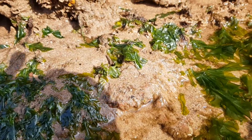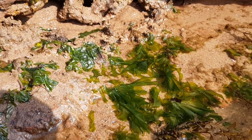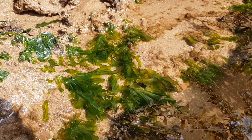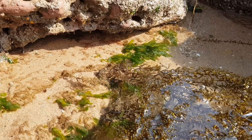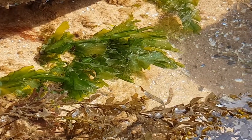Sea lettuce is often found attached to rocks and other surfaces using a small holdfast, or living in rock pools if it has become detached. The detached fronds continue to grow and can create large floating colonies.